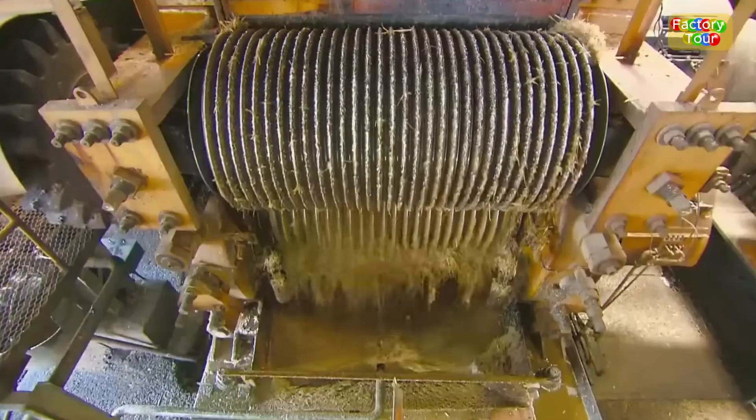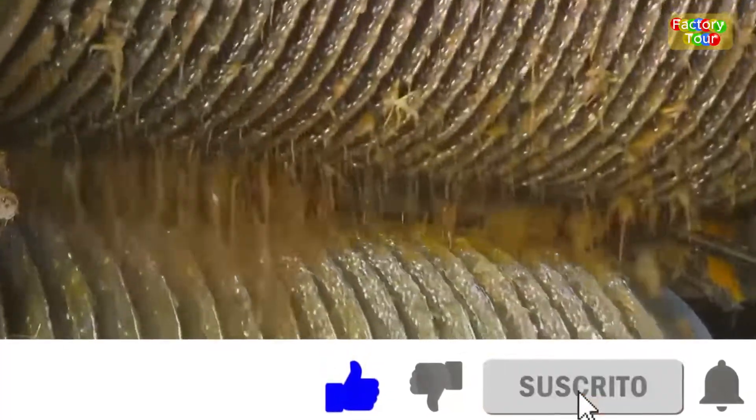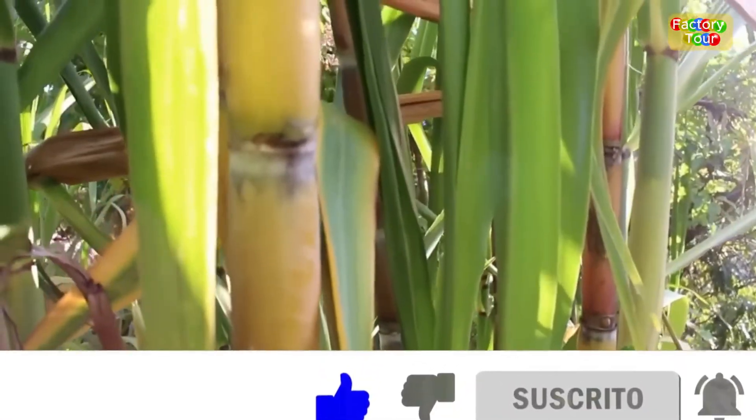If you dug this behind-the-scenes scoop, give it a thumbs up and share with your crew. Hit subscribe and turn on notifications for more How It's Made gems. Catch you next time.